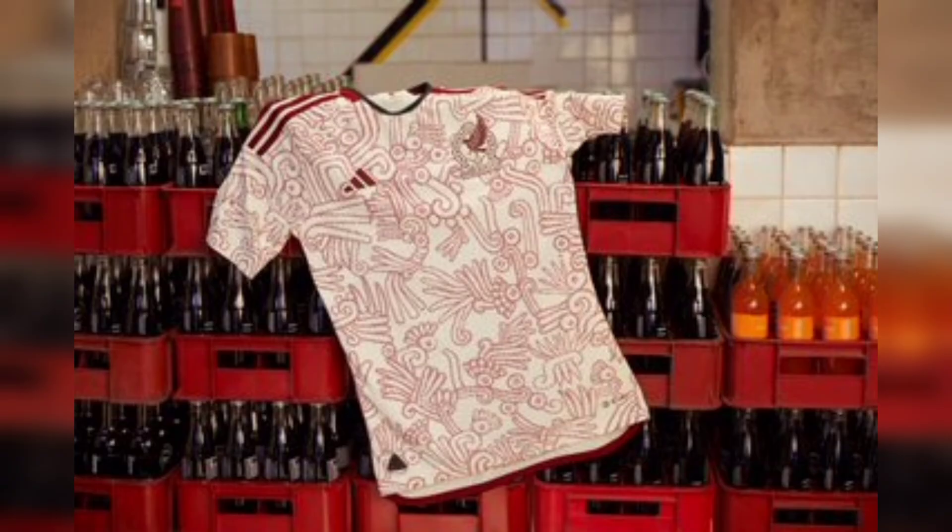And at number 1 there is the South American team Mexico, with its amazing away kit — a kit to remember for ages.